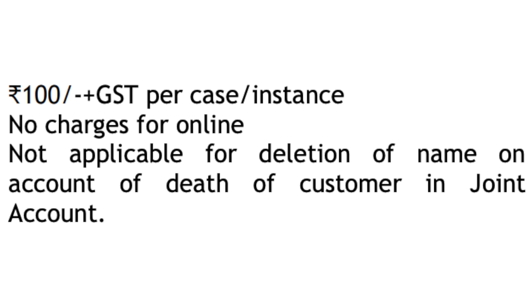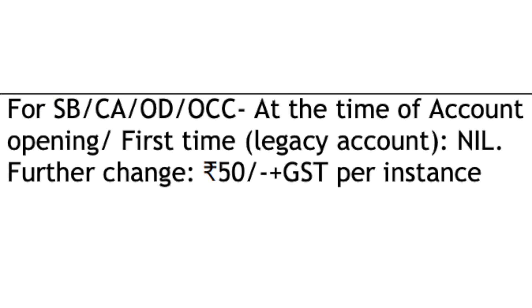When a name is added to an account, there is a charge per instance of ₹100 plus GST. Account changes can be done online without needing to visit the branch. To remove a joint account holder, no branch visit is required. Changes to mobile number, email, and address will incur a charge of ₹50. After the account opening period, changes will cost ₹50.